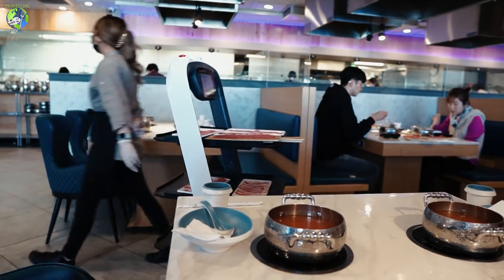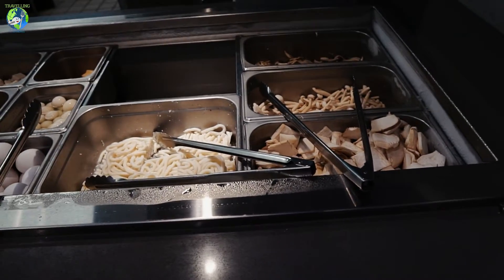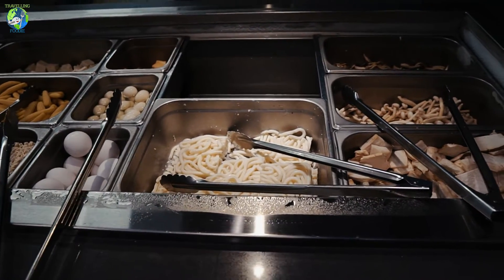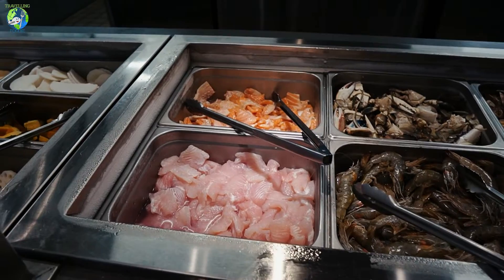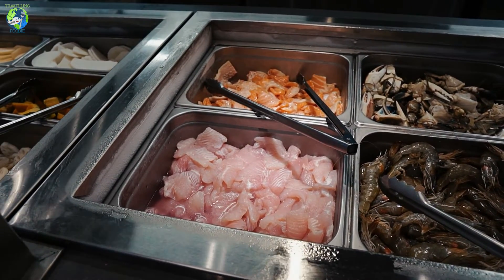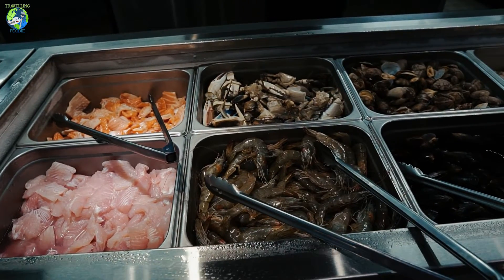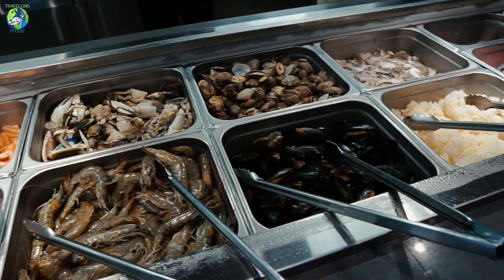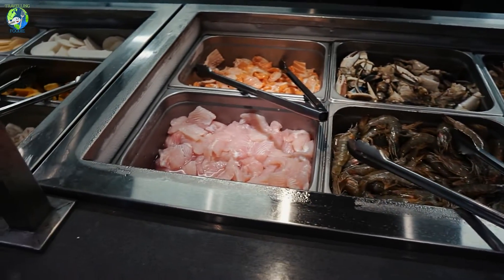They also have robot servers here, which is always fun to watch. This is the buffet area — you get a station for noodles, mushrooms, egg, corn, and different kinds of balls. My brother Michael loves that they have salmon as one of the toppings. You can also see there's crab, clams, mussels, octopus, shrimp, and another fish.